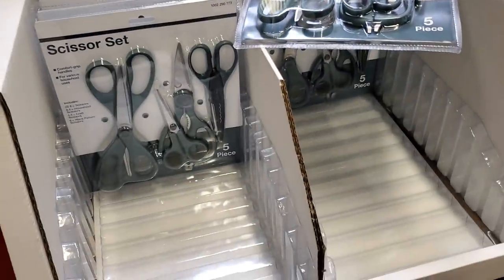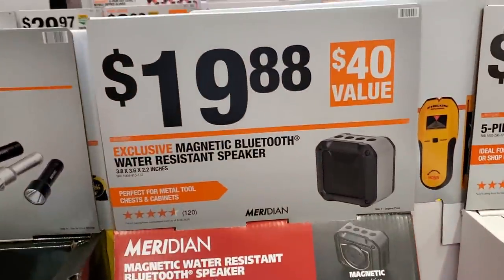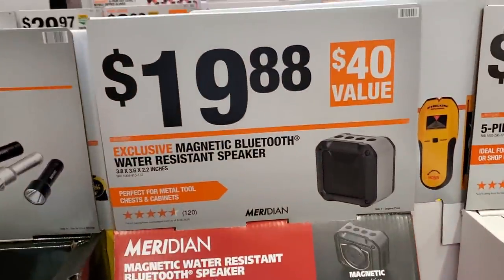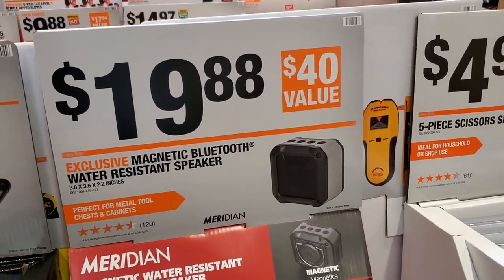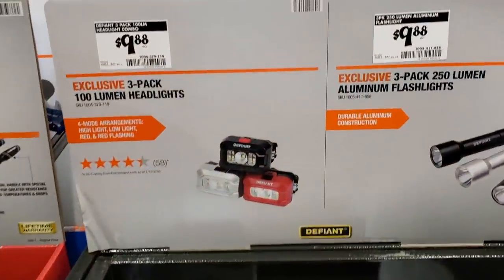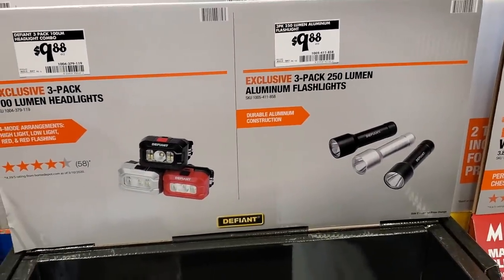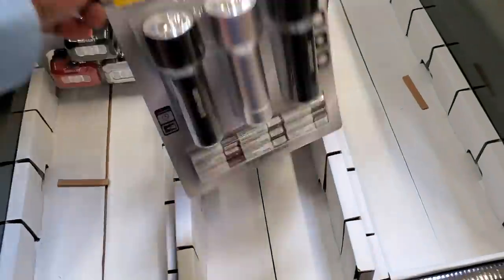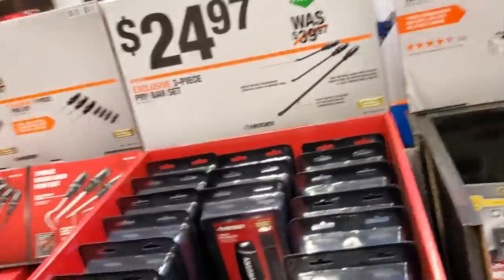There's a 5-piece scissor set for $4.97 — a nice scissor set for the house, a different scissor for each desk or the shop. There's also a magnetic Bluetooth water-resistant speaker for $19.88 — a nice little gift. For $9.88 there's a three-pack 100-lumen headlight and 250-lumen aluminum flashlights. They do come with batteries, though I do prefer rechargeable lights you can charge via USB.